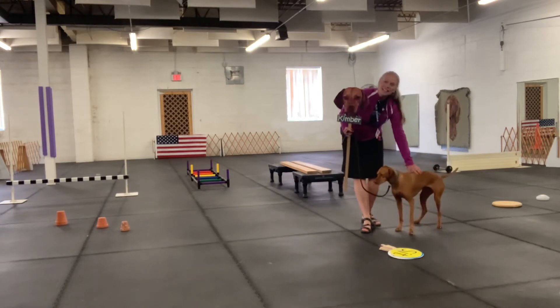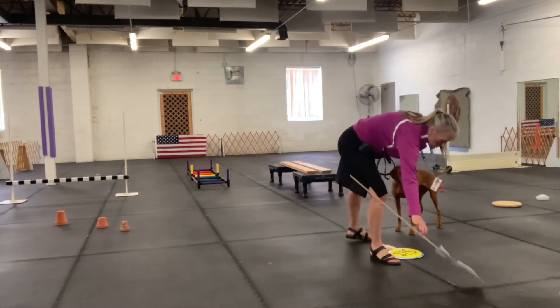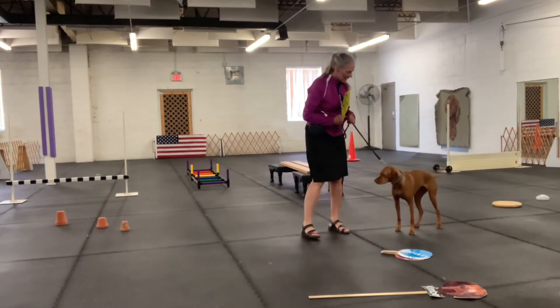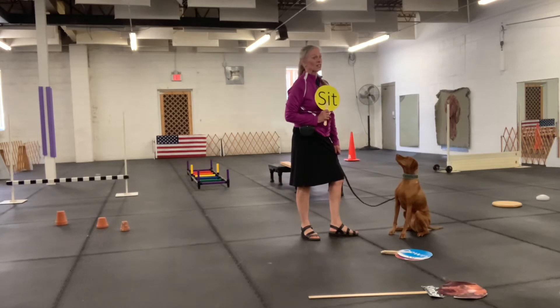Time for class, and we're going to get started with some signs before we have breakfast. First of all, we're going to start with sit. Kimber, sit. She's going to be in good direction — let's show her a listener.